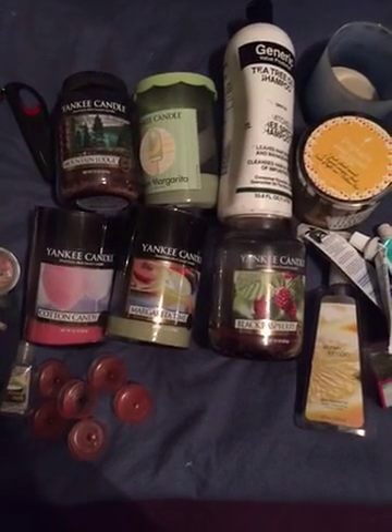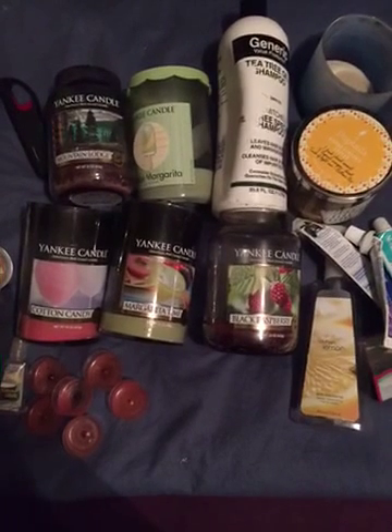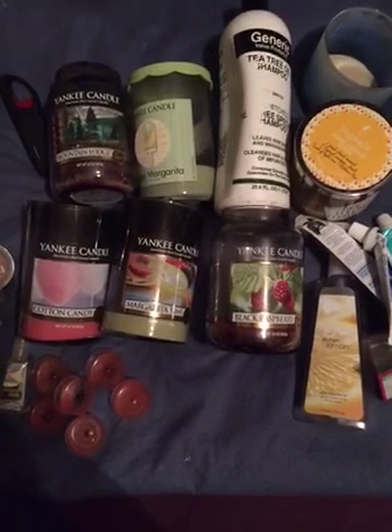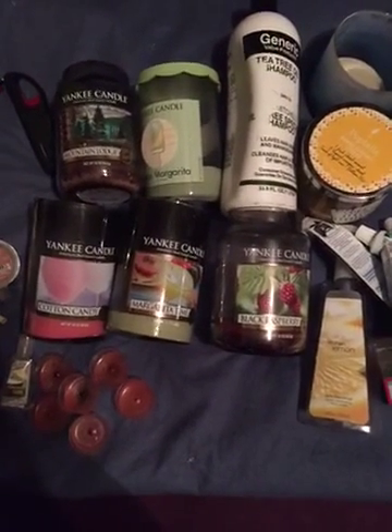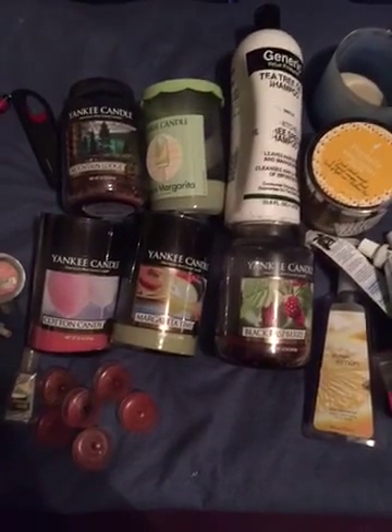Hi everyone, I'm coming to you with my August 2015 empties. I'm going to be racing through this video because I've tried to upload it several times and each time it's failed and I've had to re-record it. I have a lot of empties this month so I'm just going to try to get through it as quick as I can.